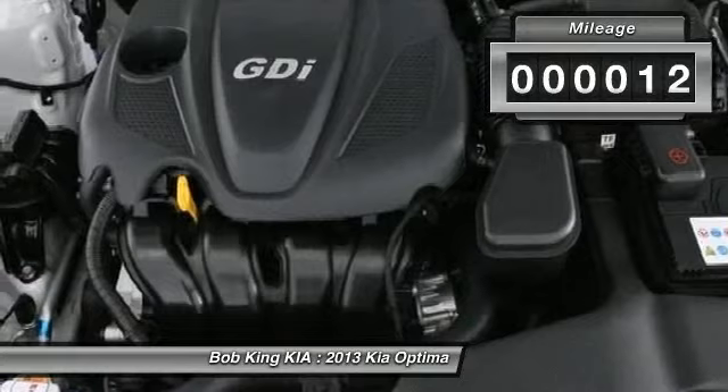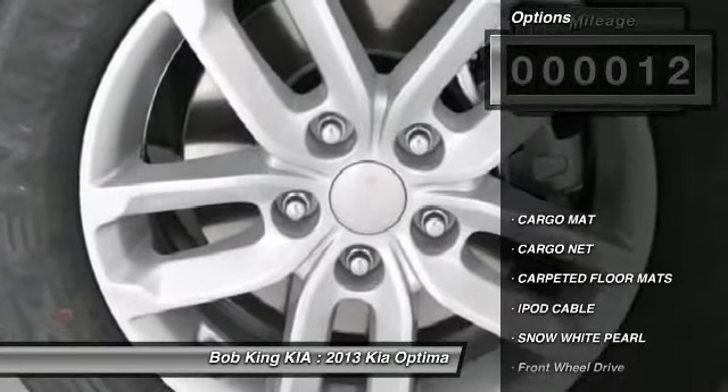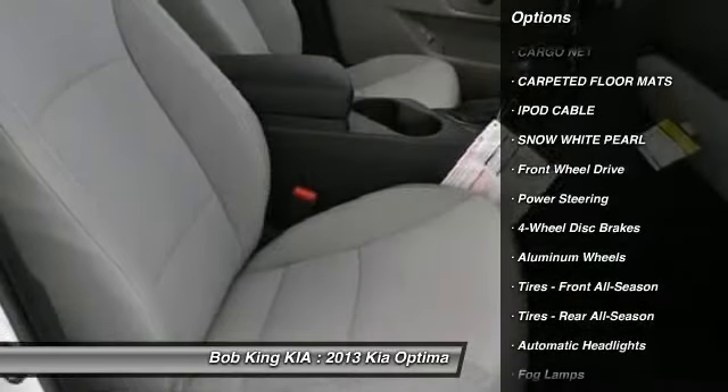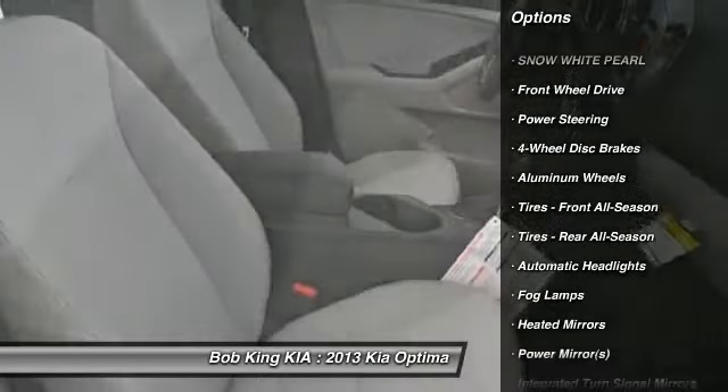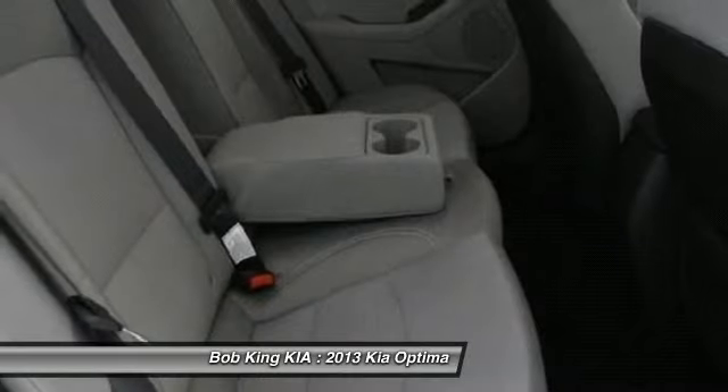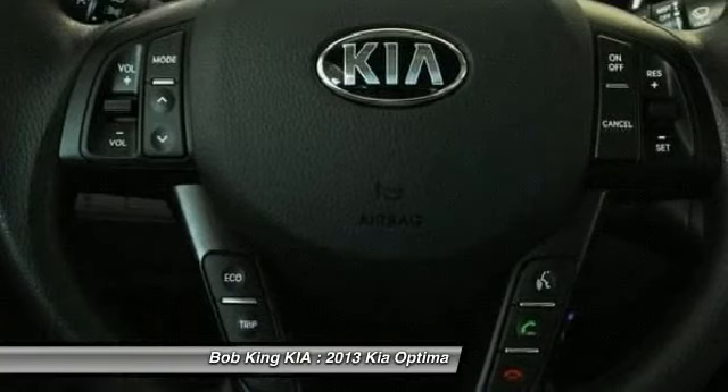Here are some of this vehicle's great options: traction control, stability control, anti-lock braking system, steering wheel audio controls, air conditioning, power steering, adjustable steering wheel, cruise control, aluminum wheels, four-wheel disc brakes.